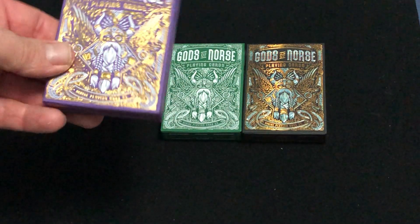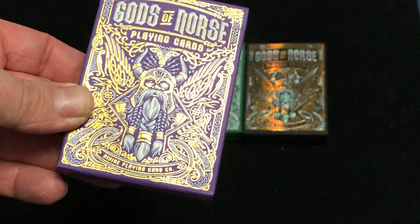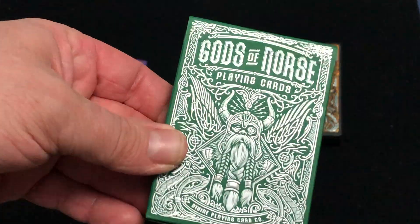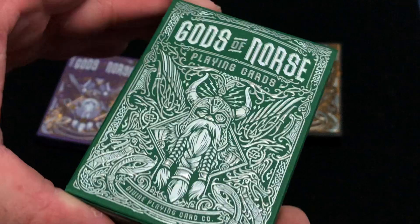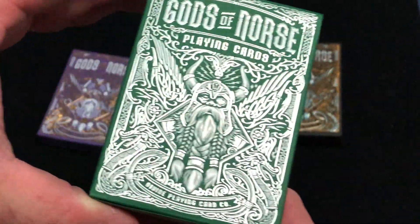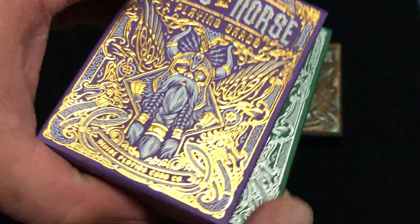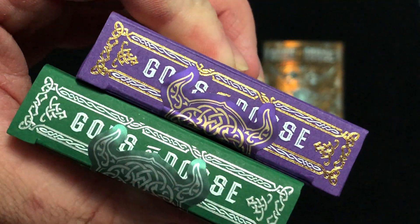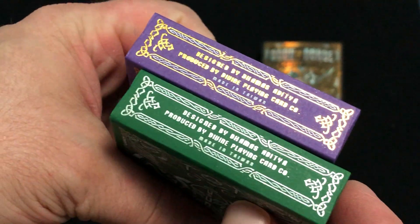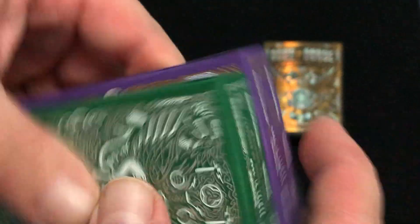These two have nice foils — double foils — gold and white on this one, and silver and white on that one. There's a little bit of letterpress on the bottom; it says Gods of Norse Playing Cards, Divine Playing Card Company. Gods of Norse on top, copy on the bottom, and they are made in Taiwan by Taiwan Plenty Card Company.